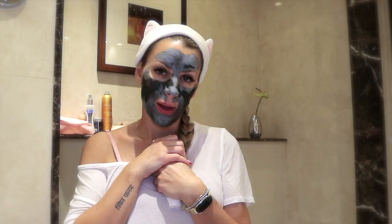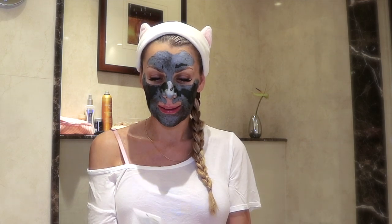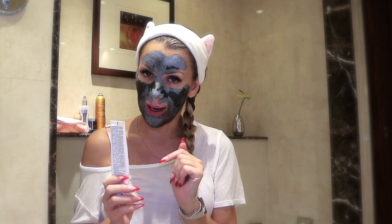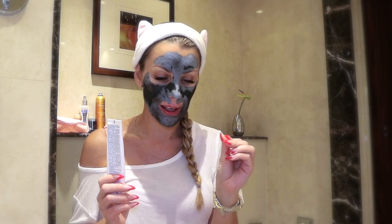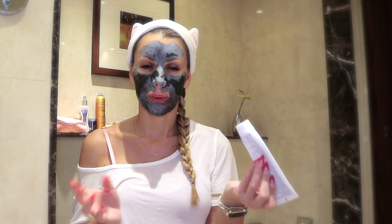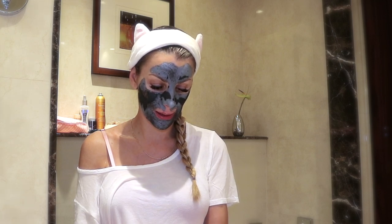Then I swear by this one — it's not very sexy but it's the heel balm. It's to keep your heels and feet moisturized and to make sure you don't have that strange layer of dry skin on your feet, because I think pretty feet are very important. I never go without it — it's Flexitol.